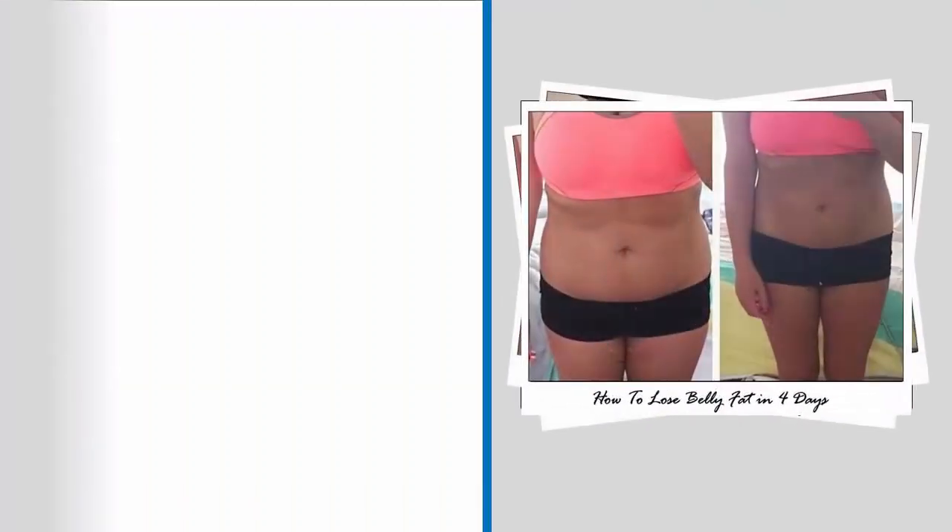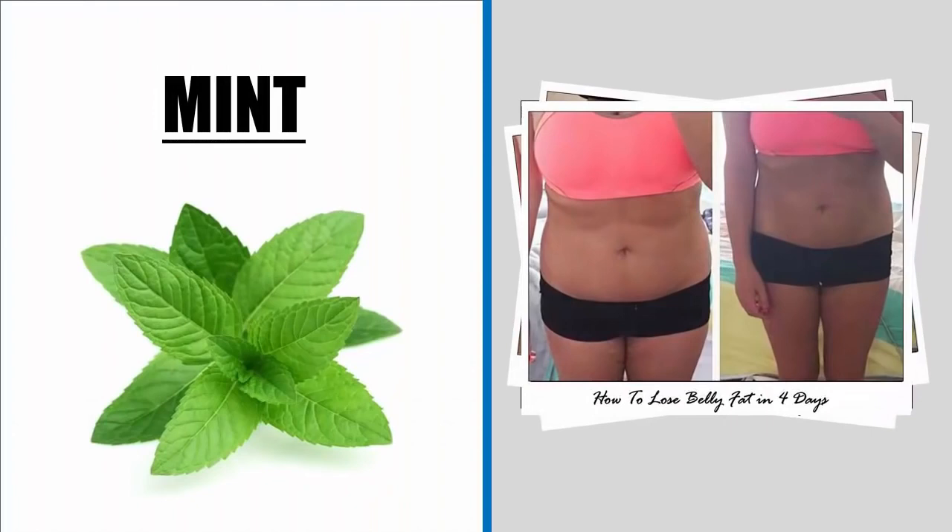Benefits of mint for weight loss: you may not have thought of mint as an appetite suppressant, but it does control appetite. Not only will it give the water a refreshing flavor, but it will curb food cravings too.